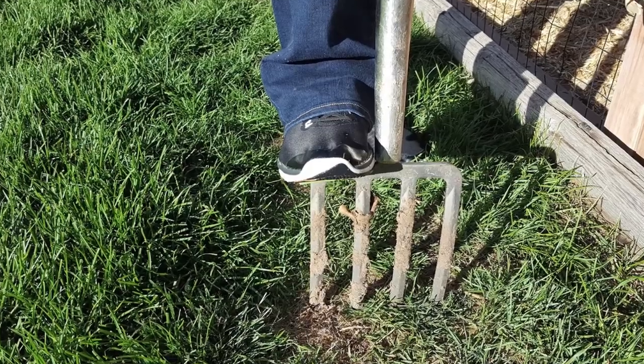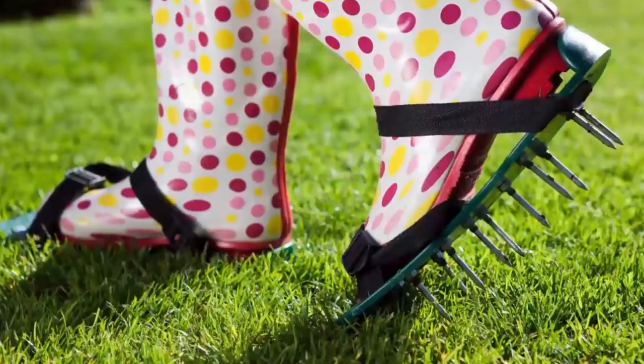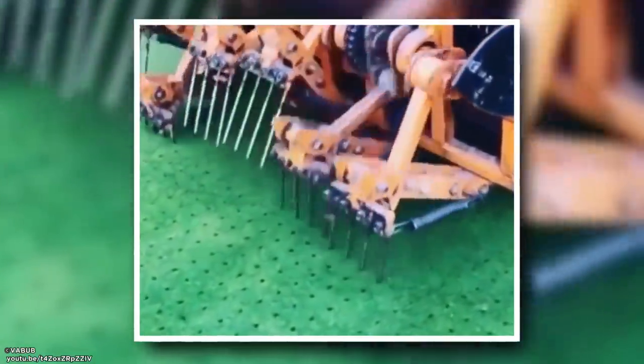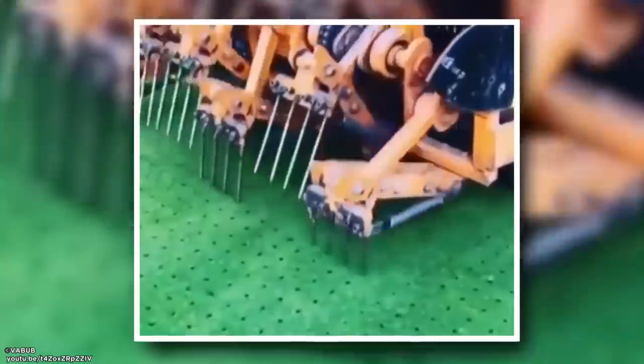Hole Maker. If you ever need to aerate your lawn or poke multiple holes through something, buy one of these. The way the cams work to move the forks is so satisfying. Just don't step out in front of it.